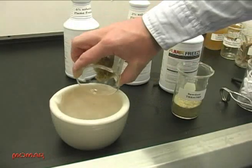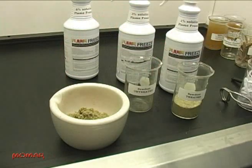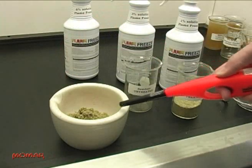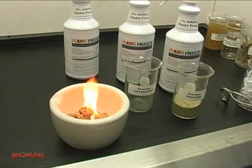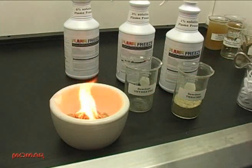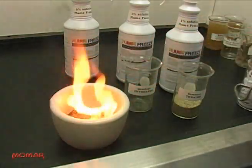Flame Freeze was also tested on sawdust, which is the main constituent in pitch and one of the number one causes of fires in timber mills and woodworking plants. First, we exposed untreated sawdust to a flame to show how quickly it ignites and how fast it spreads. We put that fire out easily with a 1% solution of Flame Freeze.